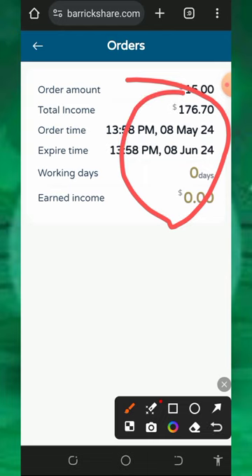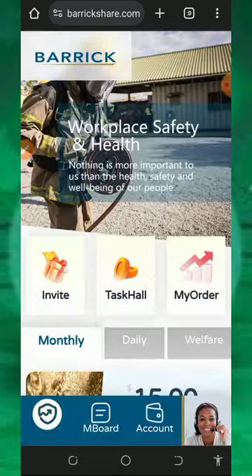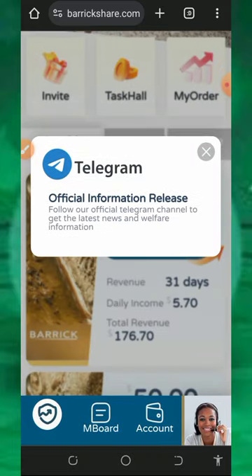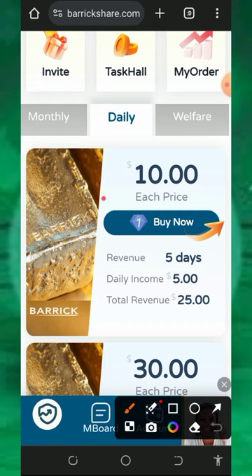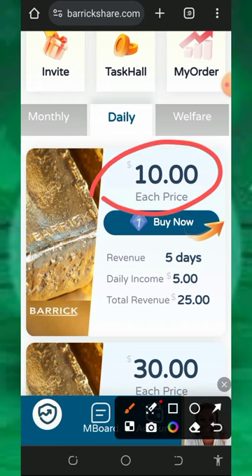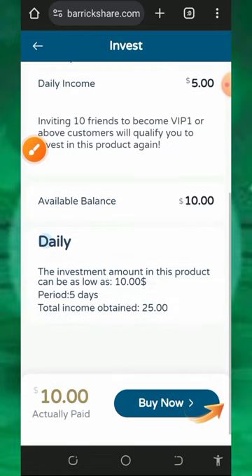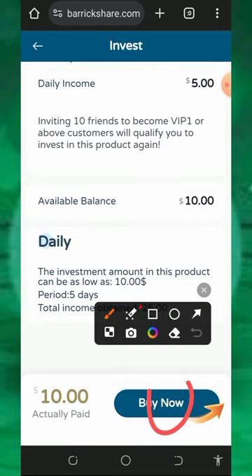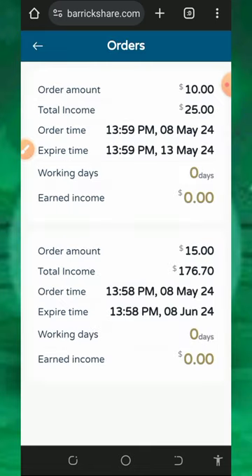We are going to receive $5.70 every single day for 31 days. Now let's go over to the daily plan — we are going to purchase the first one which is $10, and we are going to earn $5 every single day for five days. Tap on the buy button, then tap buy now, then tap confirm invest. We have successfully purchased that plan.